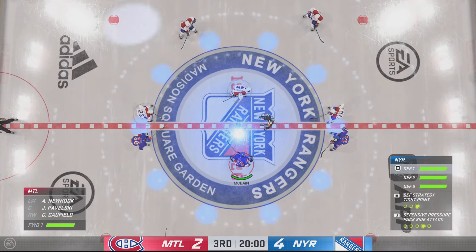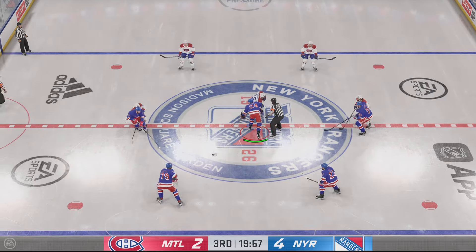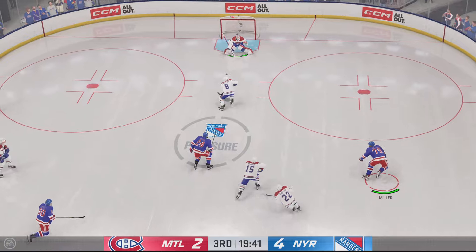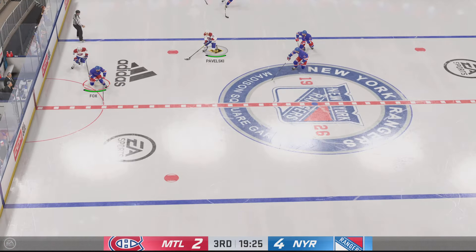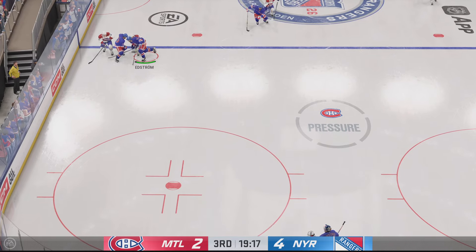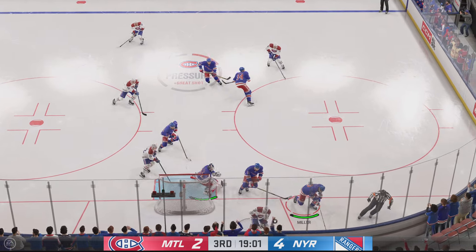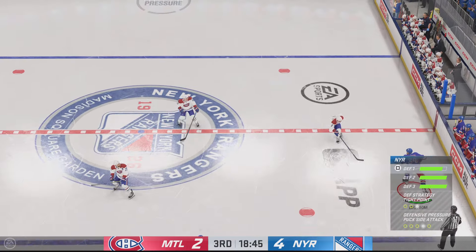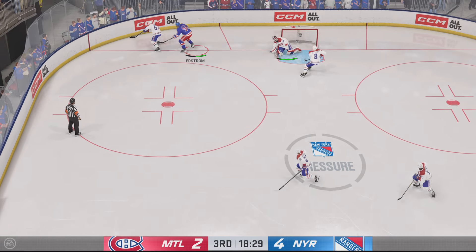Welcome back. The final frame looms here as the officials set for the drop of period number three. The Rangers are still leading in this game, but everyone's cheating on the offensive side of the puck and it's been a back-and-forth, action-packed game. But it's all about offense.